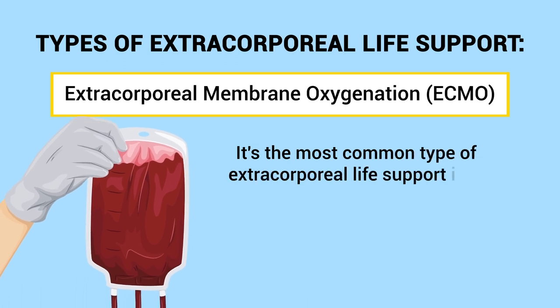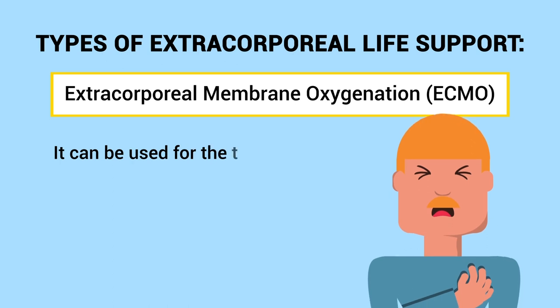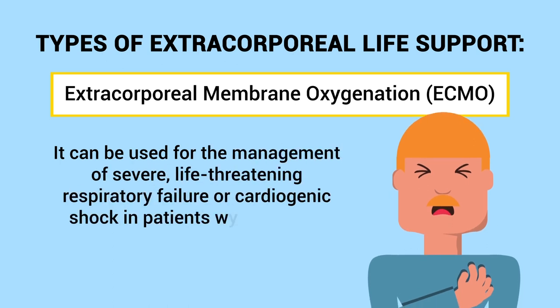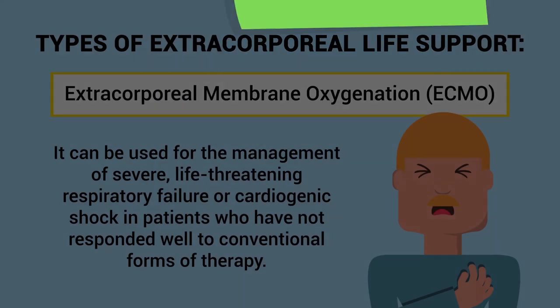ECMO, which stands for extracorporeal membrane oxygenation, is the most common type of extracorporeal life support. It involves pumping blood out of the body through a membrane for the gas exchange of oxygen and carbon dioxide. It can be used for the management of severe life-threatening respiratory failure or cardiogenic shock in patients who have not responded well to conventional forms of therapy. Respiratory therapists are often involved, although state licensure laws may limit their involvement in some states.